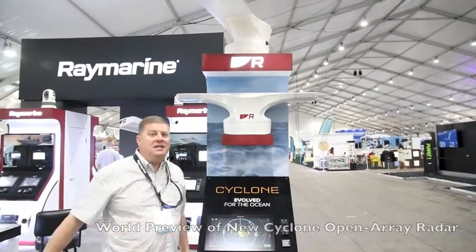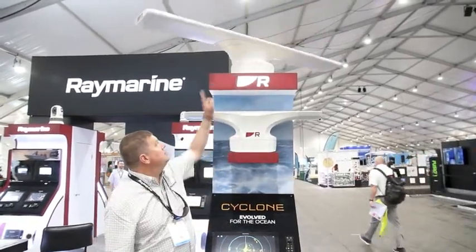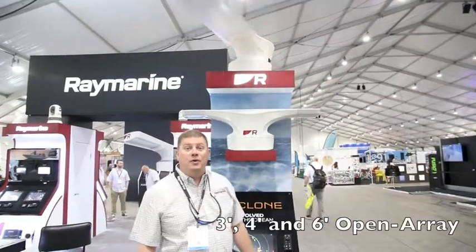Cyclone is a brand new release here at the show. We have them available in three different sizes and two different power outputs. Cyclone comes in either 55 or 110 watts of output power with either a three-foot, a six-foot, or a four-foot open array.